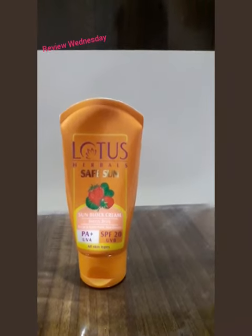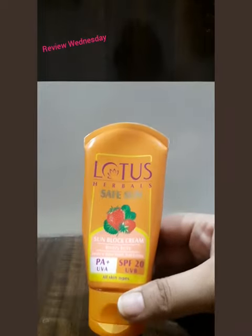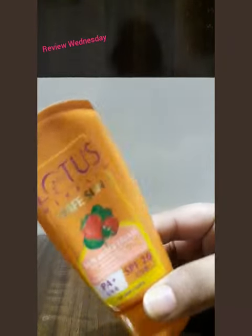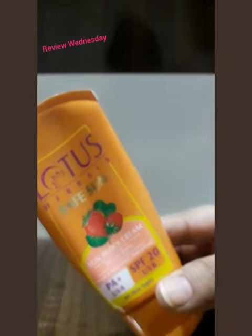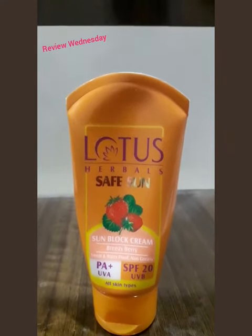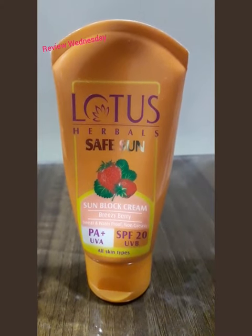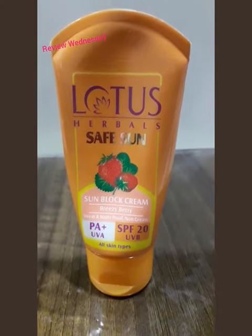It has a berry type of fragrance which is very pleasant, as the name suggests — Breezy Berry. I usually apply the sunscreen 20 minutes before going out. It gives protection for only 4 to 5 hours, after which reapplication is needed.